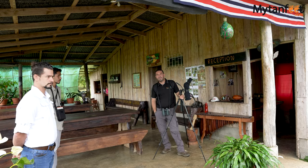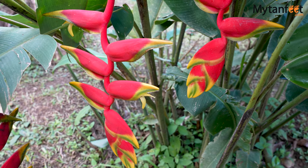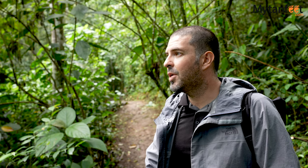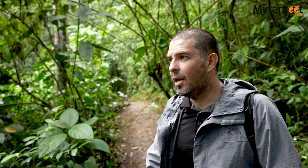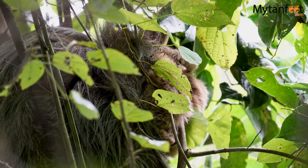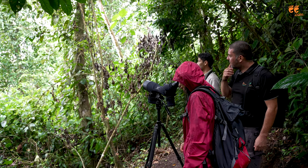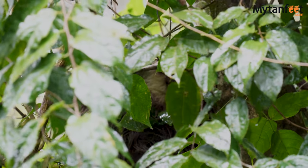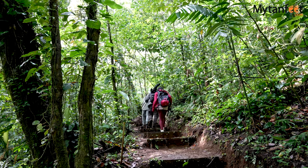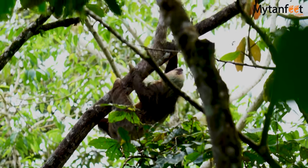After our hanging bridges walk, we headed to another reserve in Bihagua to see an animal that Costa Rica is very well known for — sloths. We are now on this second trail and the main reason why we are here is to look for sloths. It's a very small family-owned reserve. We can find two species of sloths here, the three-toed and the two-toed sloth.